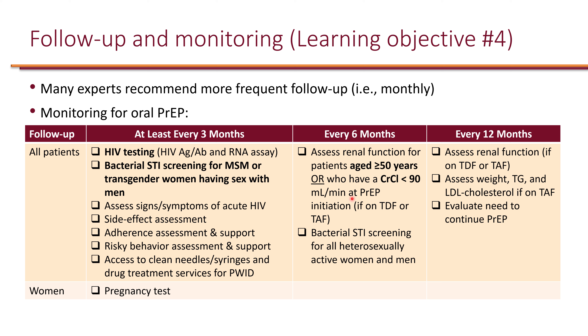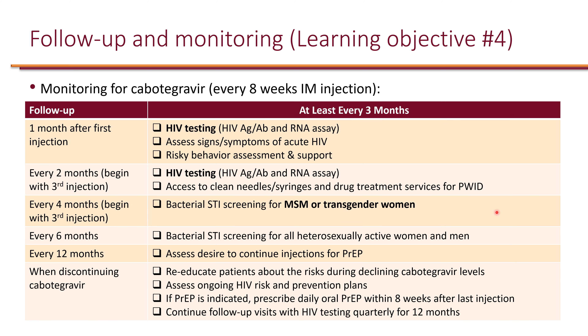For patients receiving tenofovir-based PrEP, renal function should be assessed every six months if they are age 50 or older or have baseline creatinine clearance less than 90 mL/min; otherwise, renal function is assessed every 12 months. Every 12 months, weight and a lipid panel should also be assessed for patients receiving TAF specifically, as TAF is associated with weight gain and dyslipidemia — this does not apply to TDF. Evaluate the need to continue PrEP annually.